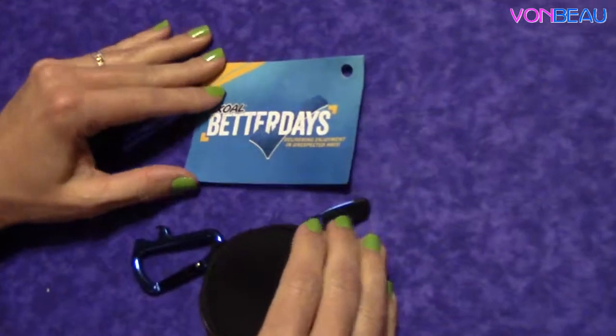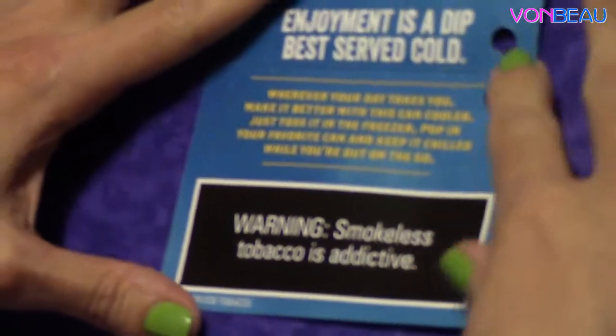Welcome to the Sunday edition of the Von Bow Freebie video. Today is October 26, 2014, and we have this neat little pouch here. This is from Skoll, and it's called a can cooler.